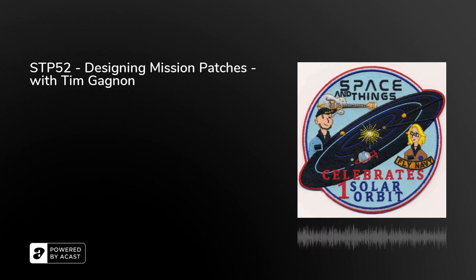You're listening to Space and Things with Dave Giles and Emily Carney. I'm Emily Carney. And I'm Dave Giles — welcome to episode 52. It's good to be back, Emily. Yes it is.